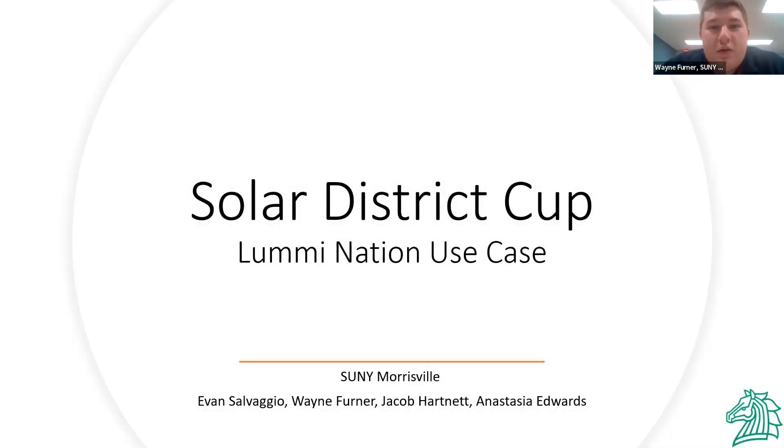We just want to thank you for having us. We enjoyed working on this project. We are State University of New York, SUNY Morrisville.